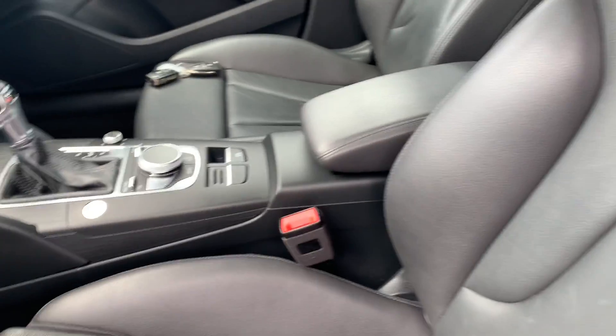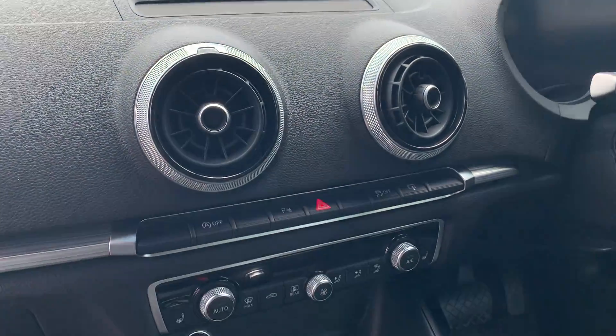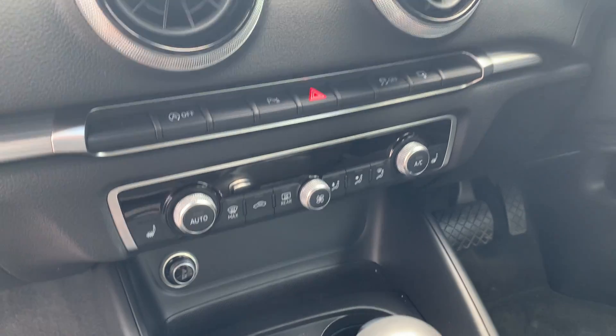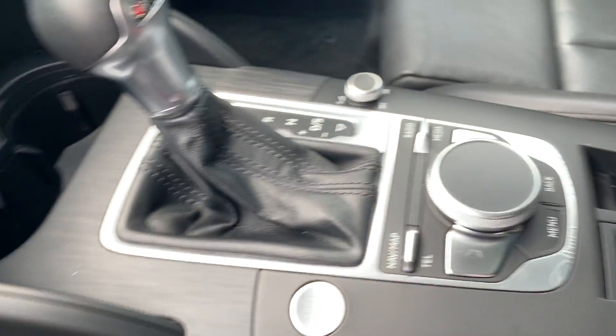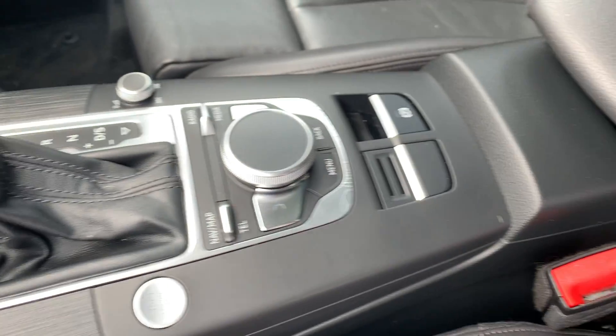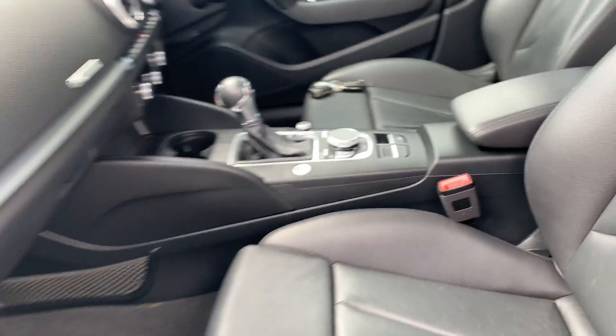I'll shoot it as if you're sort of looking at it — the screen will pop up when I start it. Obviously got all your air conditioning, auto stop-start, climate control system in there. Not even scratched or anything. We've got both keys for it, so we'll head over that direction in a minute.